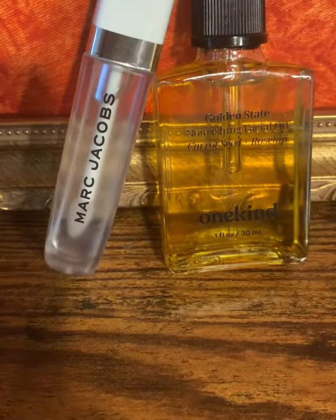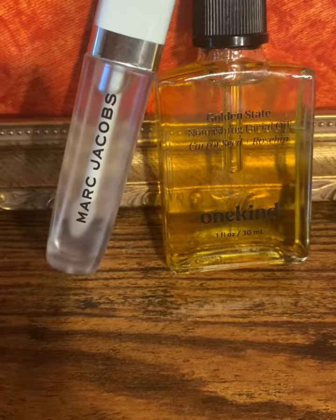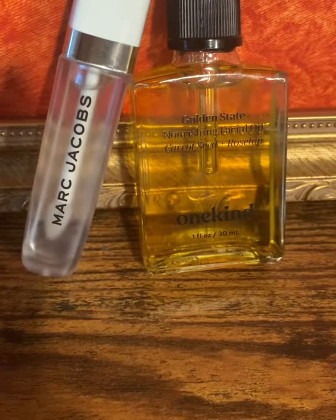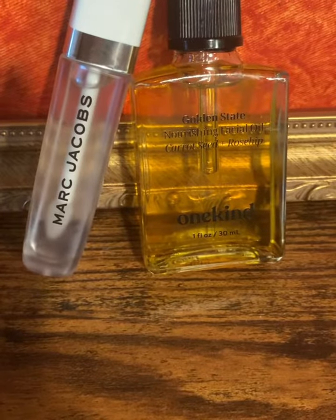Now we have the Marc Jacobs coconut oil lip mask, and we also have a one-of-a-kind nourishing facial oil.